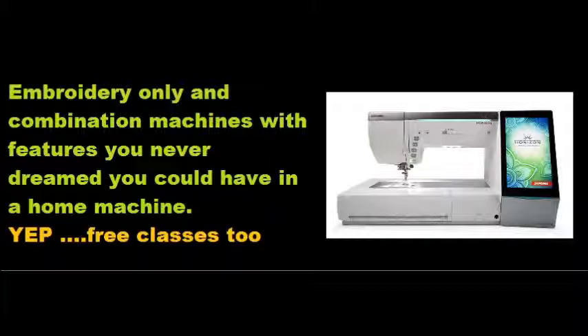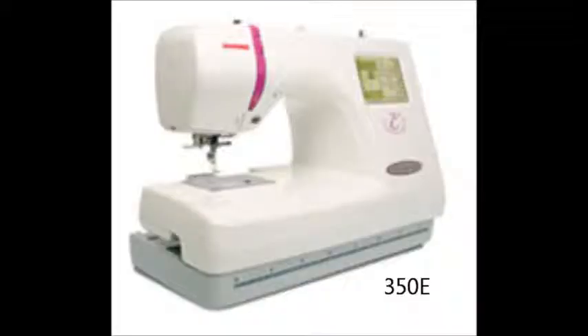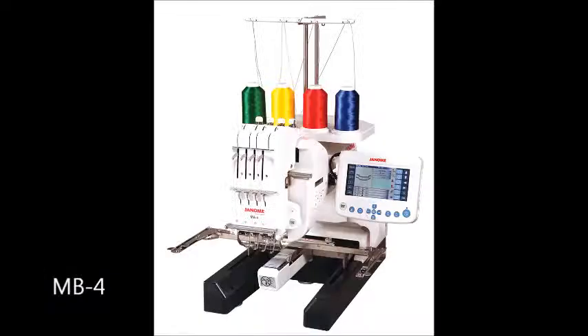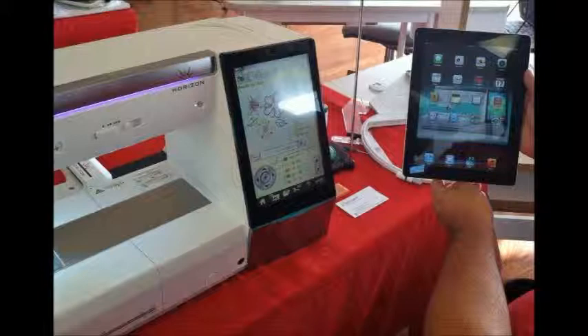Janome was the first to bring machine embroidery to the home sewing market in 1990 with the Memory Craft 8000, so it should come as no surprise that Janome is still a leader in machine embroidery. Offered are embroidery only machines such as the 350E, combination sewing, quilting, and embroidery models like the 9900, 12000, and the new 15000, which along with your iPad allows you to monitor your embroidery from another room. Also found is the world's first four needle, eight thread home embroidery unit known as the Janome MB4. Janome's embroidery machines feature hundreds of decorative stitches and built-in embroidery designs, 9mm stitch width, 1000 stitches per minute embroidery speed, and onboard editing functions. If you are looking to make family gifts or start your own home-based business, Janome has you covered.